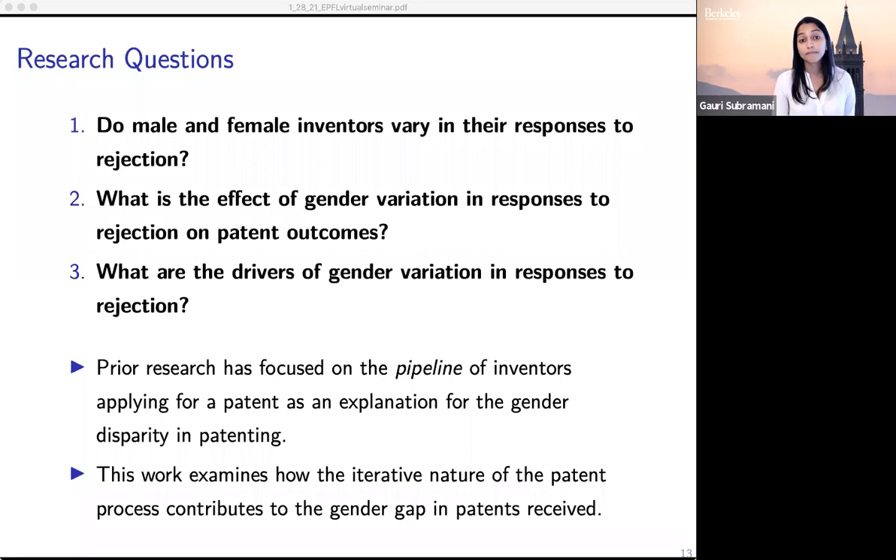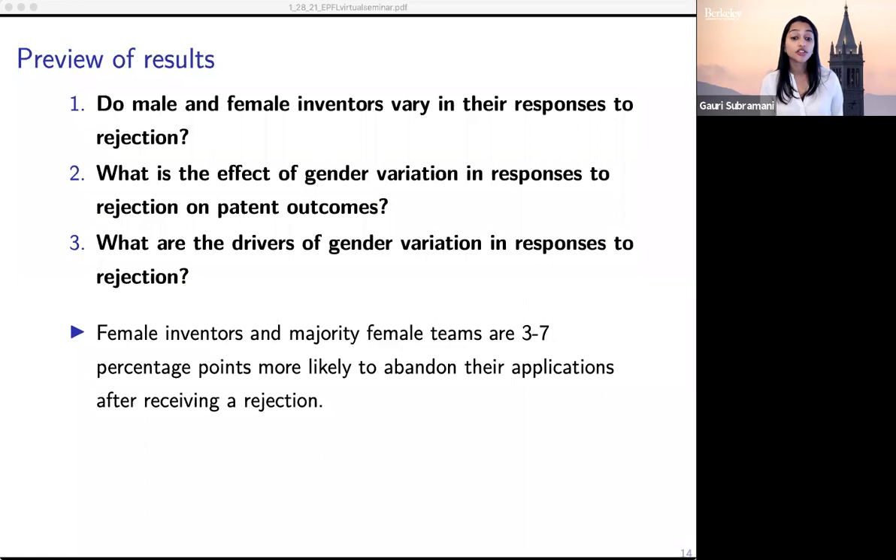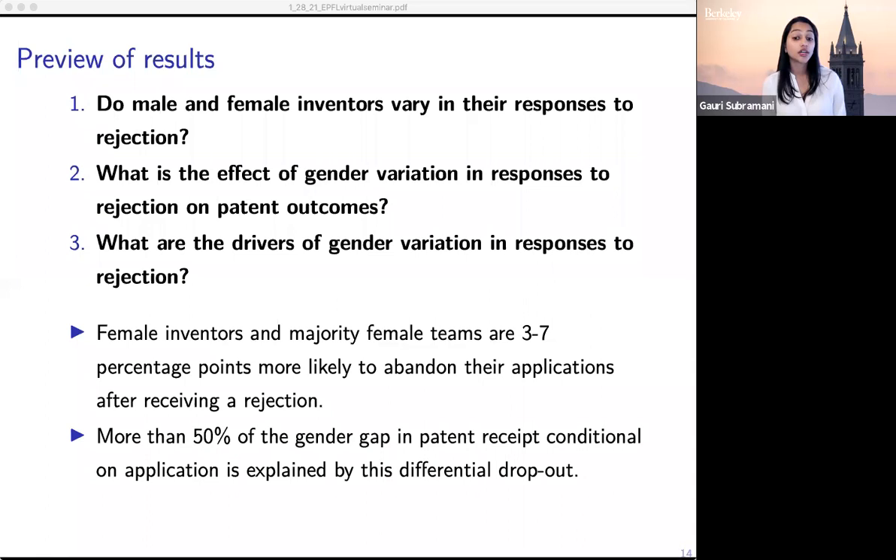When looking at the effect of gender differences in response to rejection, we find that female inventors and majority female teams are more likely than male inventors to abandon their applications after receiving a rejection in the application review process. This is really significant: this differential in response to rejection accounts for over 50% of the gender gap in patent receipt conditional on application. If following an initial rejection, majority female authored applications had the same continuation and grant rate as majority male authored applications, there would be 13% more female-majority patents in our sample.